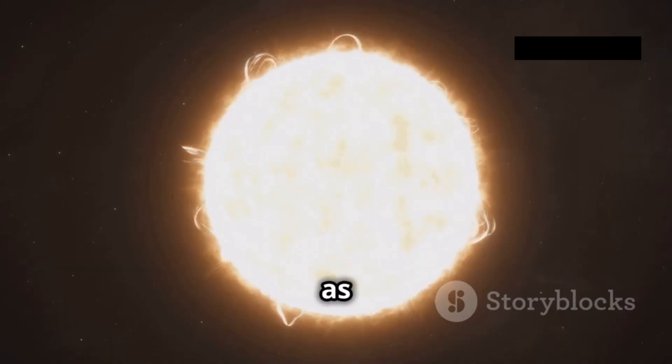Our Sun, the star that bathes our planet in life-giving light, is often depicted as yellow. However, this perception is a result of Earth's atmosphere, which scatters sunlight, removing some of the blue wavelengths. In the vacuum of space, the Sun appears white, a testament to its surface temperature of approximately 5,778 Kelvin. At this temperature, the Sun emits a significant amount of radiation across all visible wavelengths, resulting in a white appearance when all the colors are combined.